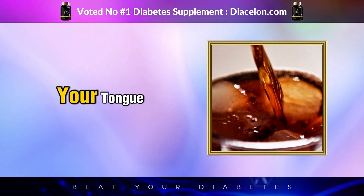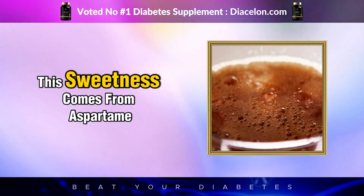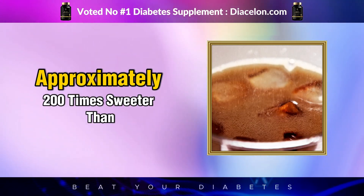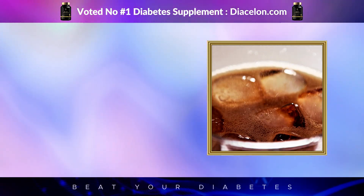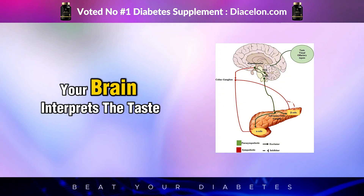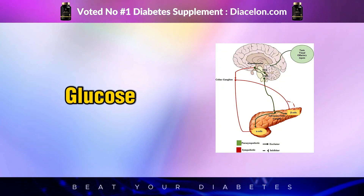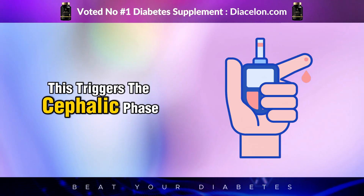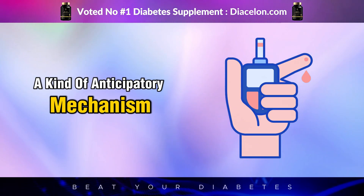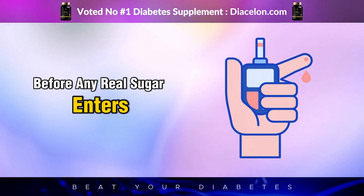The moment Diet Coke touches your tongue, your taste receptors detect intense sweetness. This sweetness comes from aspartame, an artificial sweetener approximately 200 times sweeter than sugar. Even though there is no actual sugar in the beverage, your brain interprets the taste as sugar-like and starts preparing for incoming glucose. This triggers the cephalic phase insulin response, a kind of anticipatory mechanism where your body releases a small amount of insulin before any real sugar enters your system.